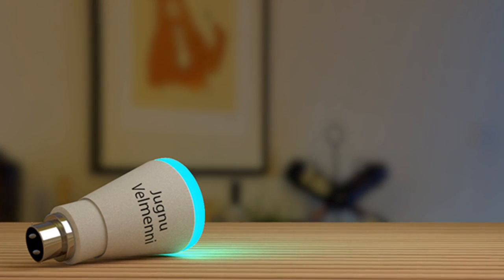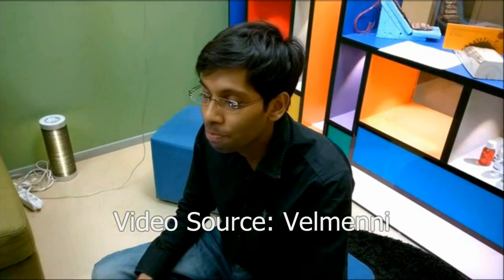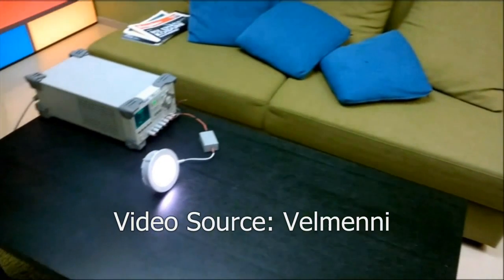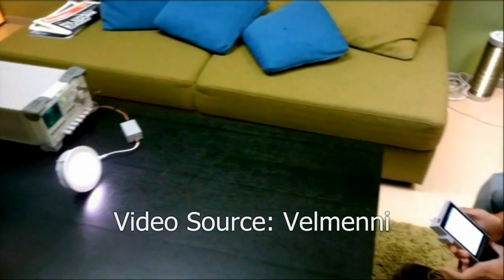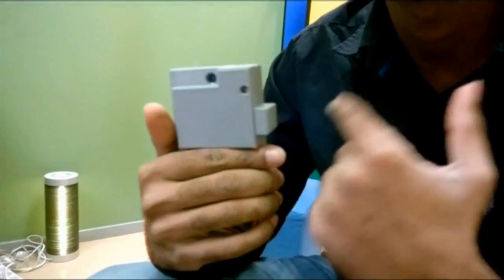Jugnu is the next generation of smart LED bulbs that can transfer data through visible light. Here you can see a desktop LED lamp connected to a small simple transmitter. This lamp is right now transmitting different kinds of data — an audio stream as well as images in parallel — and this can be received on a smartphone through a light sensor connected to the smartphone, and you can see the data inside the app.